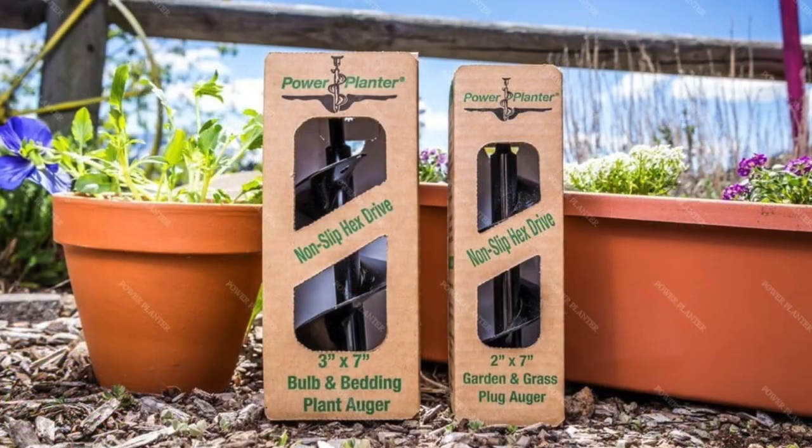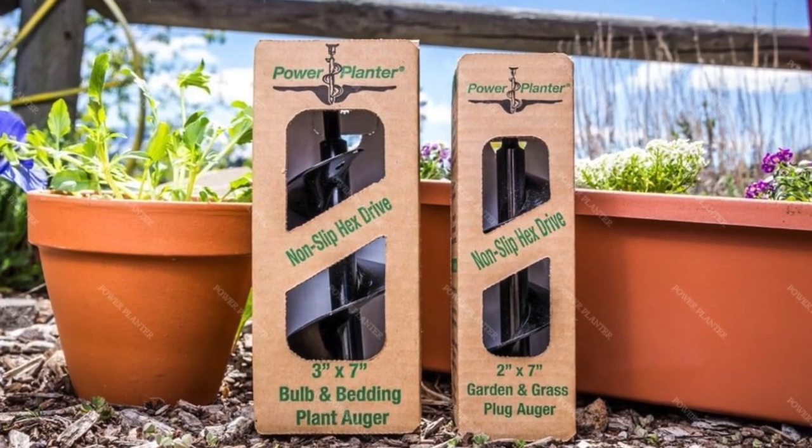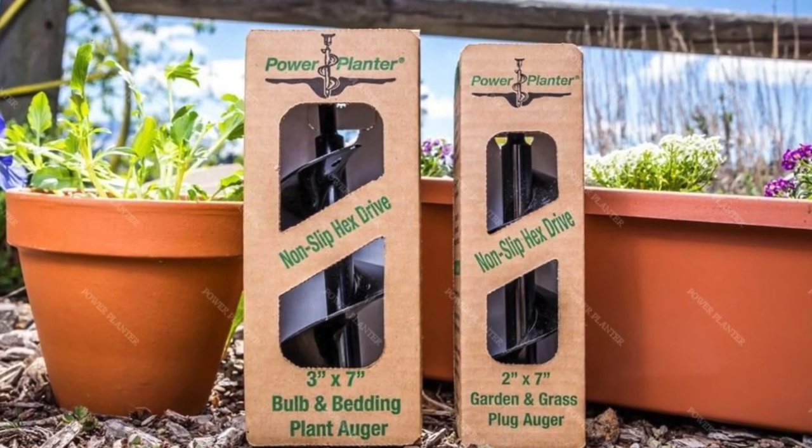Both of these augers are part of the garden auger starter pack, which is actually what the giveaway is for from Power Planter. One of you is going to get this starter pack with both augers that I've been using for the past couple of months and absolutely loving. That's why I jumped on this opportunity to do this giveaway — I really do think these augers are useful. I was skeptical, but now that I've tried them out, I am ready to invest in a bigger drill and get the big augers because it really makes such a difference.